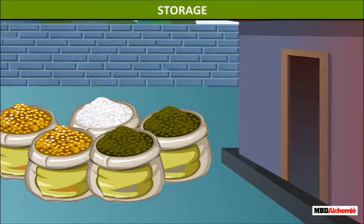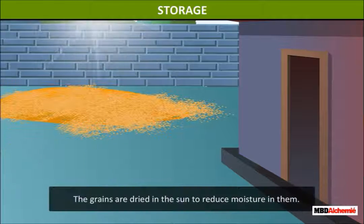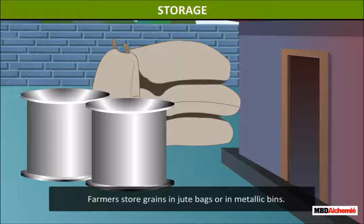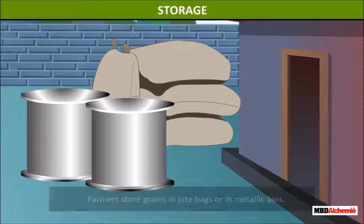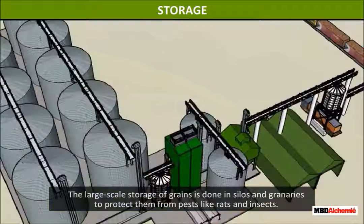Storage. The harvested crops need to be kept safe from moisture, insects, and rats. Hence, they need to be stored safely. Some steps for proper storage are: the grains are dried in the sun to reduce moisture in them. Farmers store grains in jute bags or in metallic bins. The large-scale storage of grains is done in silos and granaries to protect them from pests like rats and insects.